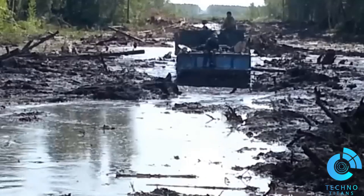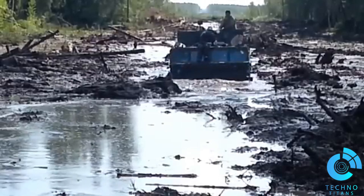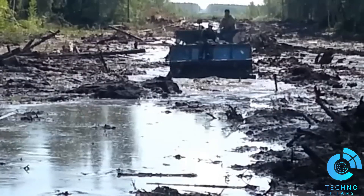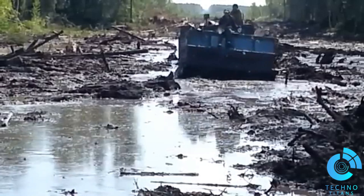The Vityaz ATV can overcome all nature's hardships. It passed through muddy swamps smoothly with ease, showing how powerful this beast machine is — there is nothing that can stop it on the road.